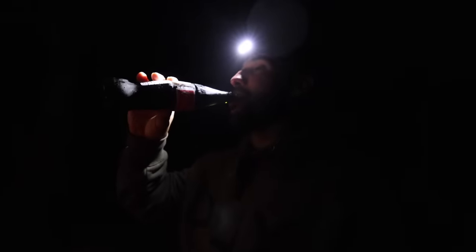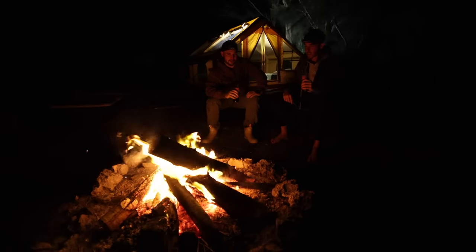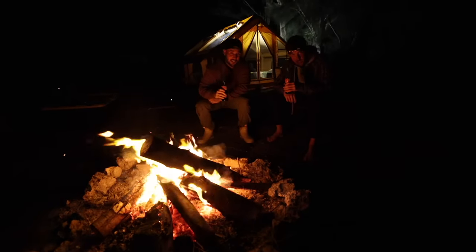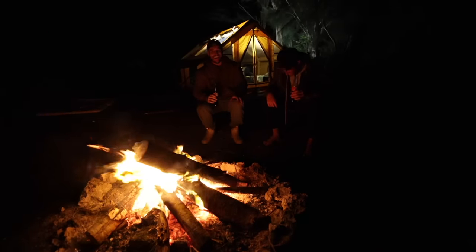Cheers to good friends by a good fire with full bellies. Now it's officially time to do a catch and cook — and by catch and cook I mean shoot a fish in the forehead. We'll cook them tomorrow.